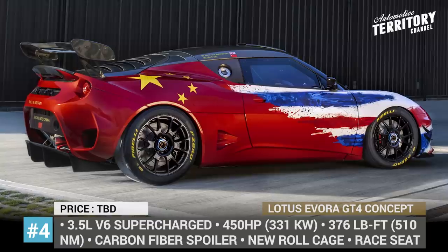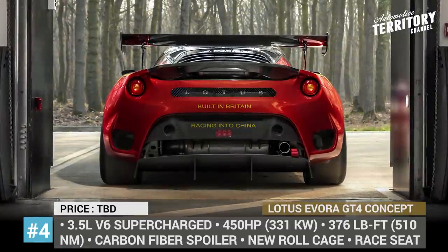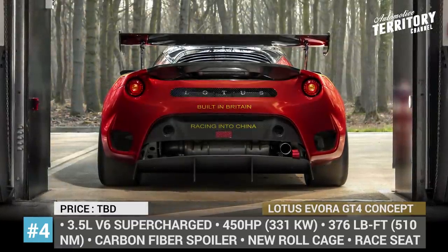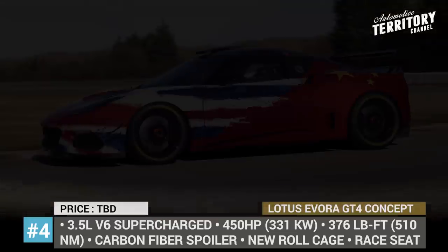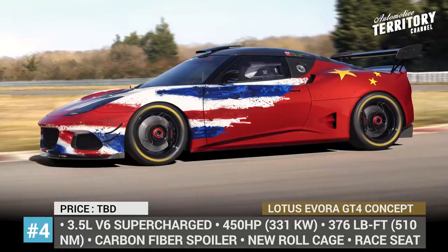The race-spec Evora keeps its 3.5-liter supercharged V6 that is now tuned to produce 450 horses. The company has already started testing and driver training, and it plans to compete in the GT4 category in the nearest future.